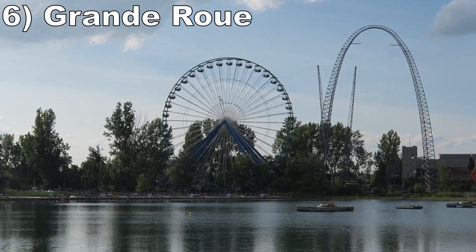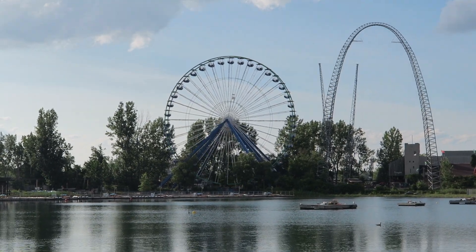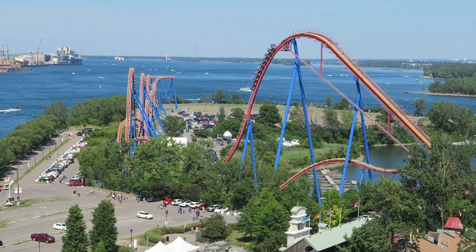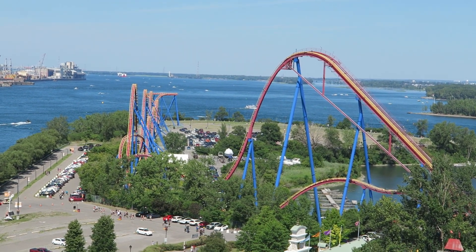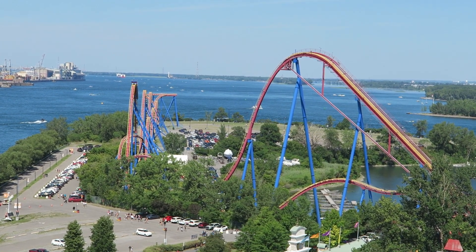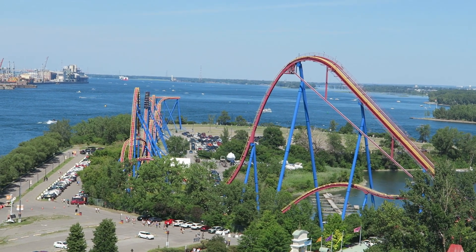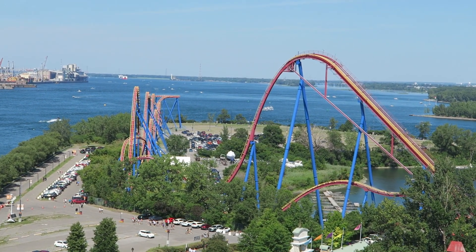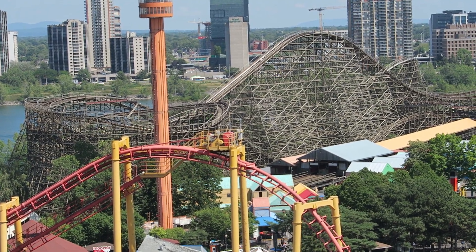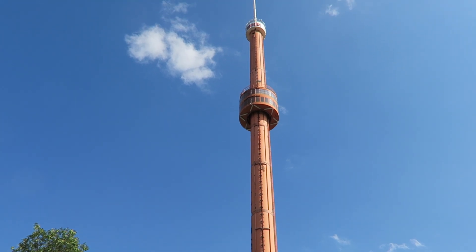Number 6: Grand Rue. This Vekoma Ferris wheel is one of the best ones out there — it's about as tall as the previous ride on this list, allowing you to get some stunning views of the park's coasters and the Montreal skyline. I think it's better than the Ferris wheel in downtown Montreal. I place this above the Starflyer because you can appreciate the views at a more leisurely rate and take photos along the way. Worth noting that Spiral, the observation tower, likely would have made the list as well, but it has been standing but not operating for years.